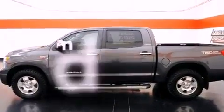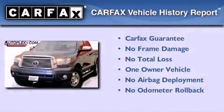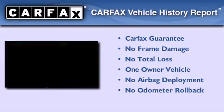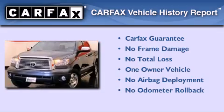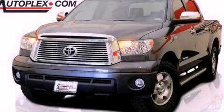This vehicle has fewer than 24,000 miles on the odometer. This truck has had only one owner and it qualifies for the Carfax buyback guarantee. This vehicle won't last long at this price — call and arrange a test drive now.